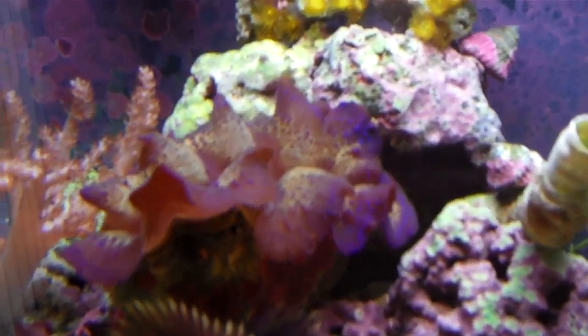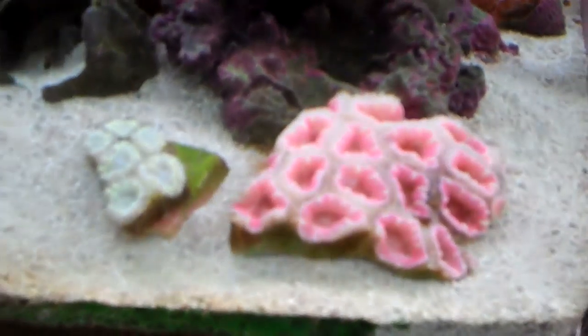Everything else is fine: clams fine, feather duster, shrimps, pistol shrimps in there, mushrooms, etc. Just the Aikens are having a problem. So let's go.